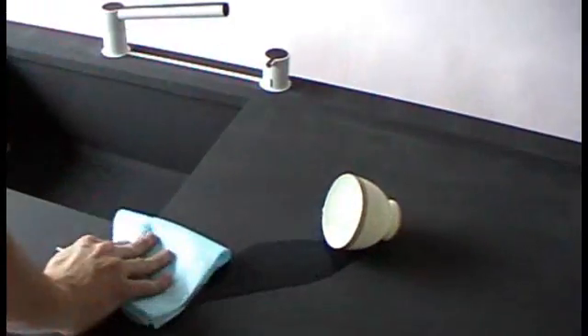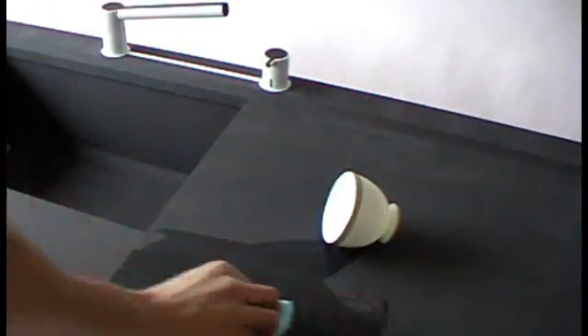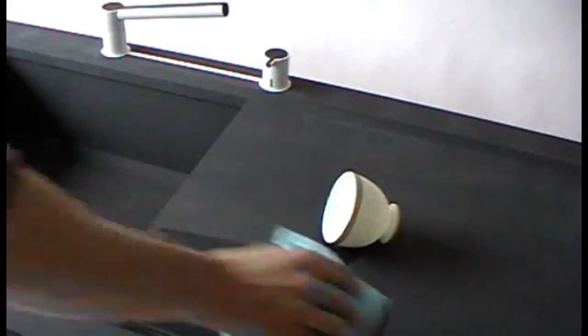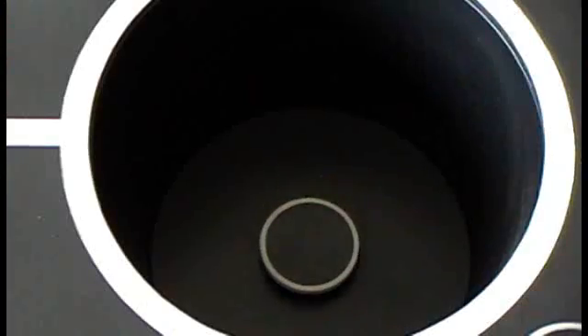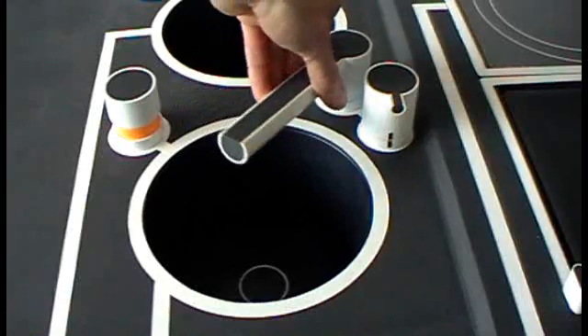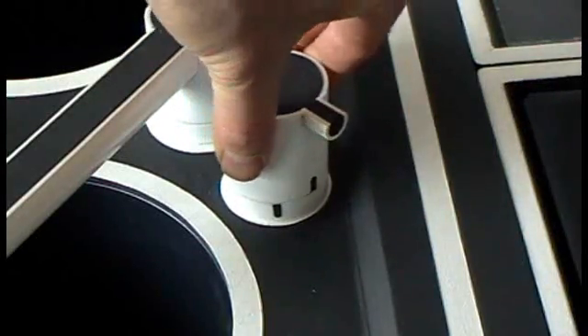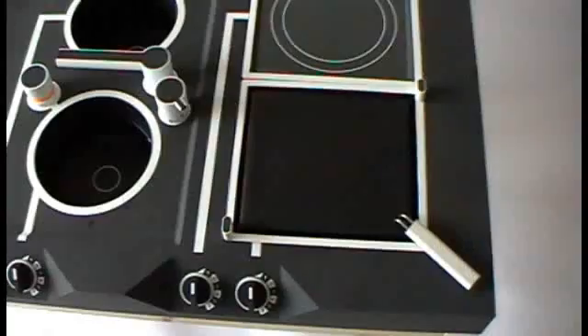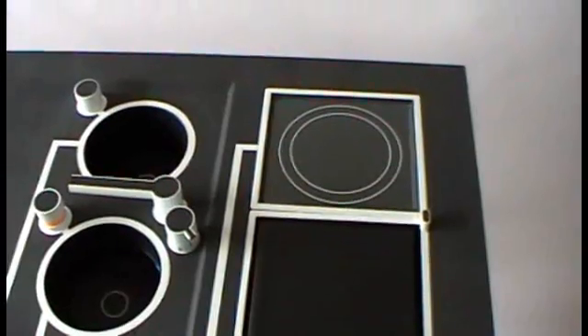The prep area is recessed so that if there is a spillage, anyone sat down won't get wet. All spillages can be swept into the sink to make cleaning easier. There are two boilers. To use one, you simply engage the plug and fill with water from the tap. The boiler eliminates the need for carrying heavy pans of water and the risk of pans tipping over, especially when sat down. Sensors in the sides prevent the boiler from being overfilled or boiling dry.